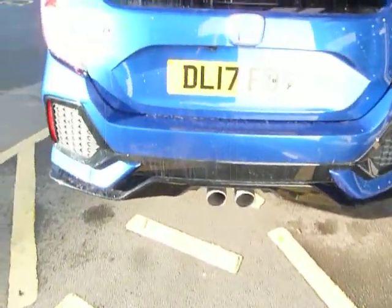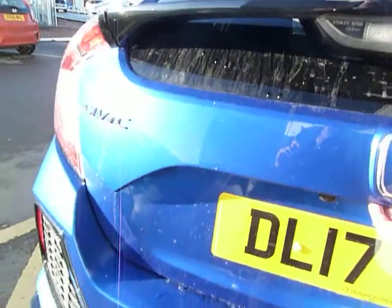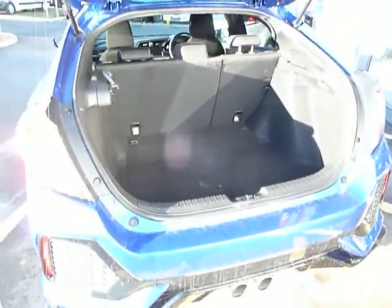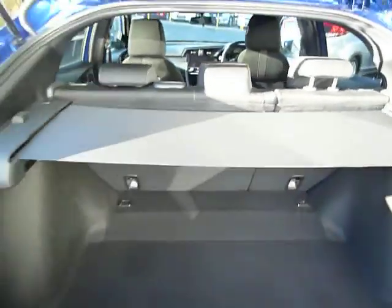You've got rear parking sensors, and you can also notice the twin exhaust at the bottom. The car has a rear parking camera, which you can see just there, and you've got a huge boot on the Civic. The tonneau cover comes from the sides and complements the other part of the cover so when the boot is down no one can see in.